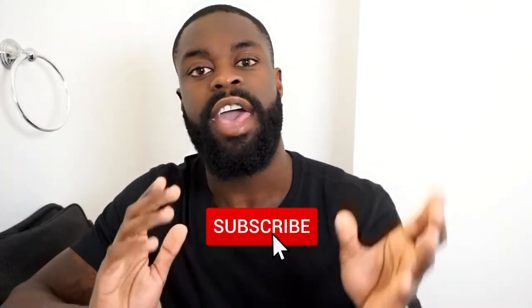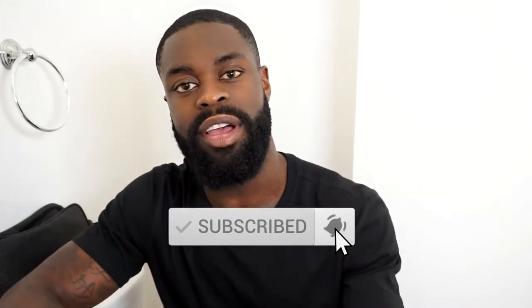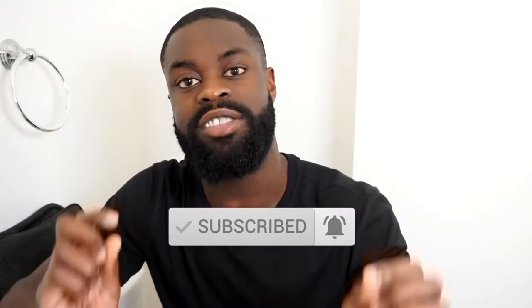Whether you guys are a new subscriber or an old subscriber, make sure you subscribe to the channel down below and also hit the notification button so you get the latest content and updates on my channel.